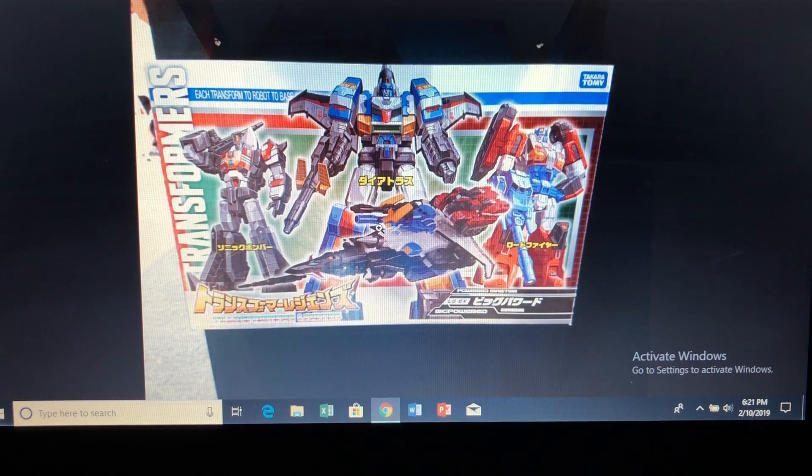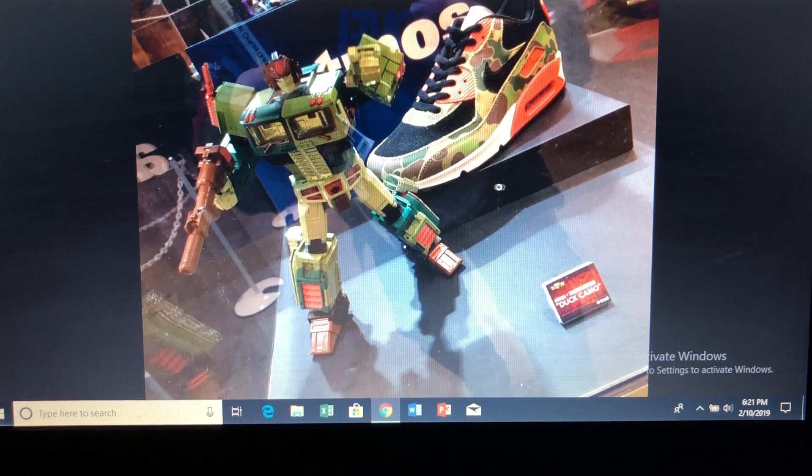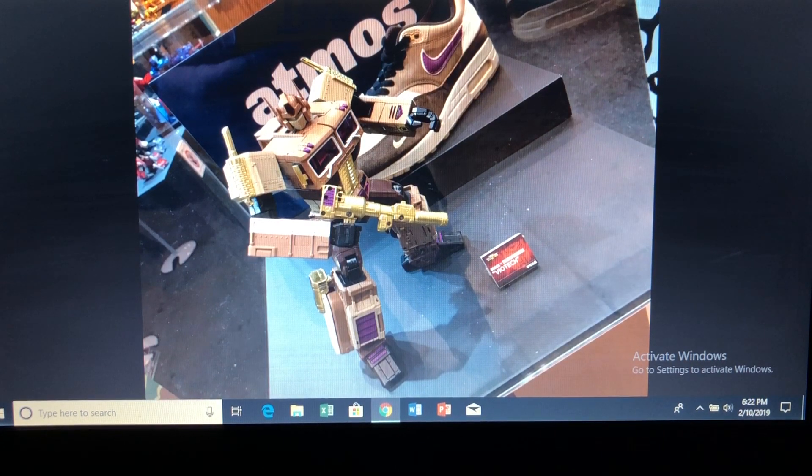Next are the Diaclone figures, the Big Powered. I never really got into Diaclone back in the day — there's no nostalgia for me there. The nostalgia for the toys I had as a kid is my main draw for getting updated versions, so this isn't for me. Same goes for the sneaker-colored MP10 figures of Optimus Prime and the Bathing Ape versions — those are a pass for me as well.